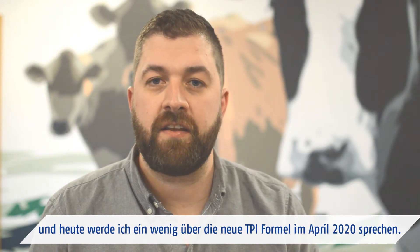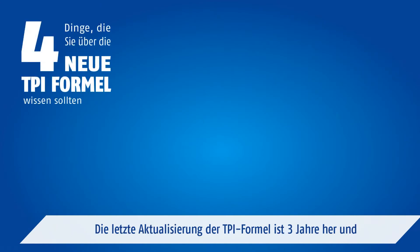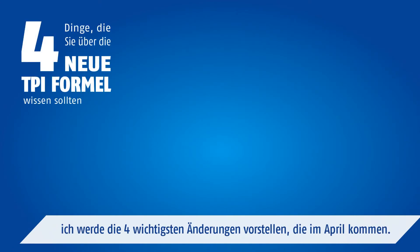Good afternoon, my name is John Sheffers, Peak Female Program Team Lead, and today I'll be talking with you about the 2020 TPI formula update. It's been three years since the TPI formula has been updated, and I want to share four key changes that will be implemented in April.